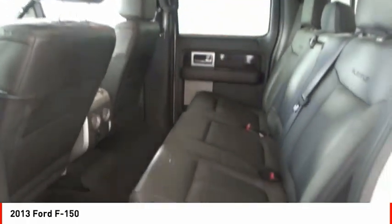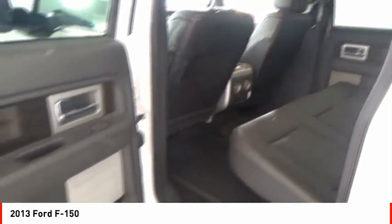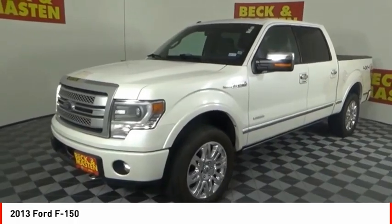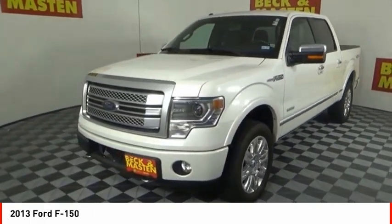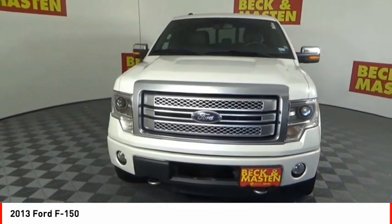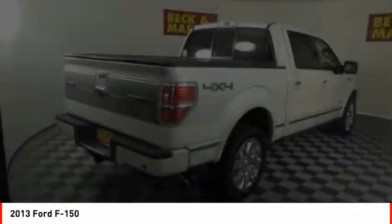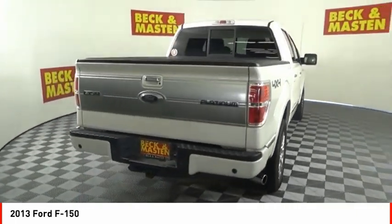Take this vehicle for a spin and see why so many shoppers are now proud owners. T Kendall's.